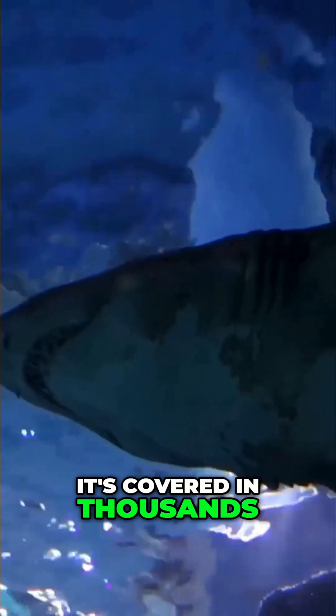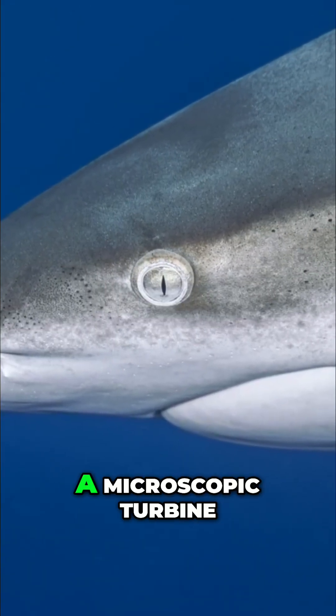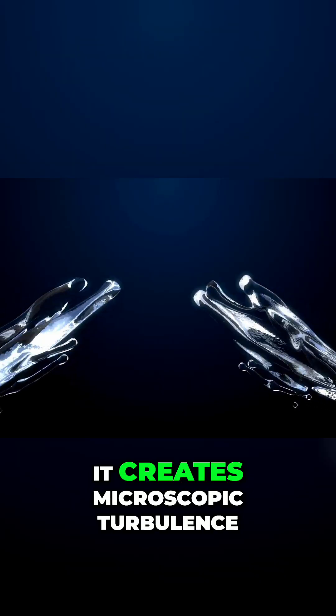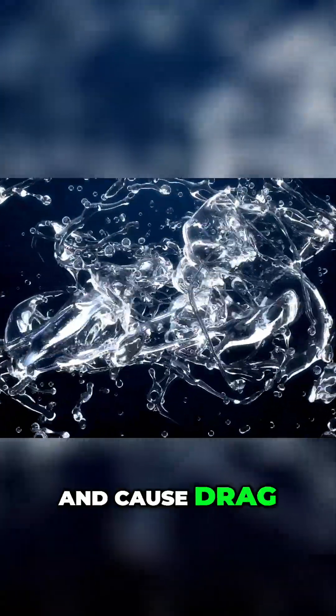The shark's efficiency lies in its skin, which isn't smooth at all. It's covered in thousands of tiny tooth-like scales called dermal denticles. Each denticle is a complex, ridged structure resembling a microscopic turbine. When water flows over a smooth surface, it creates microscopic turbulence — tiny, energy-wasting eddies that stick to the hull and cause drag.